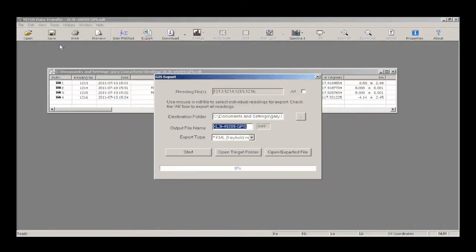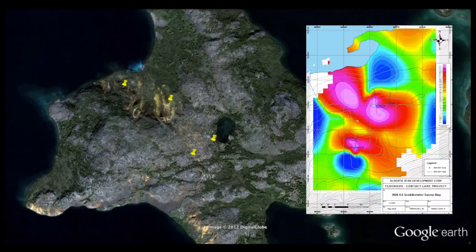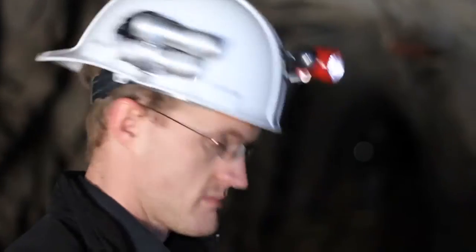Exporting results through our proprietary NDT translator directly to your GIS package speeds your creation of geochemical maps, which will help you identify anomalies and drill targets. It's that easy.